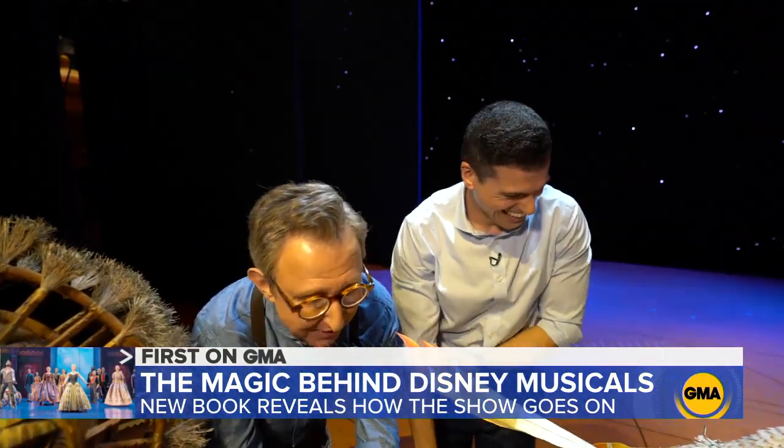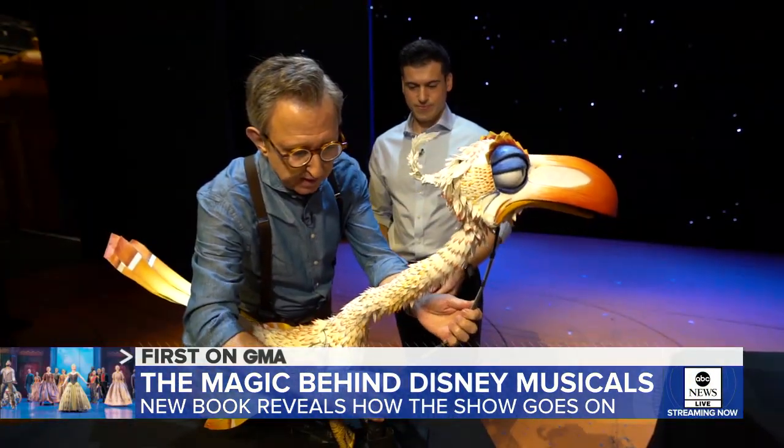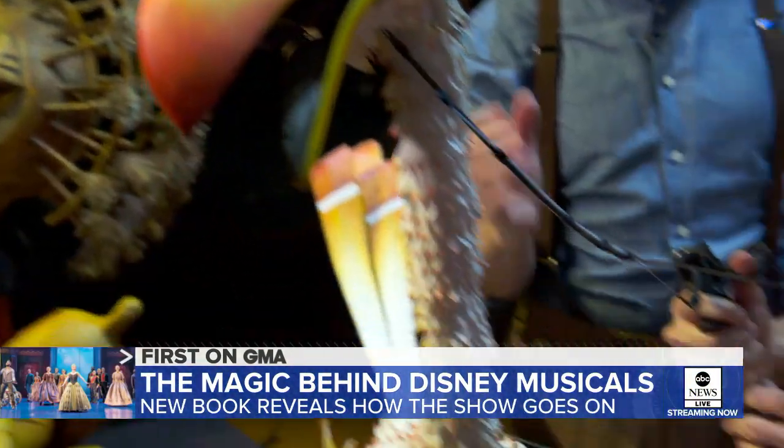You've got so much going for you already, Gio. We're just going to take Zazu's head — Zazu has a beautifully flexible neck. And you put this in your right hand.